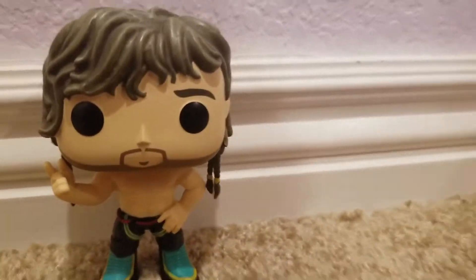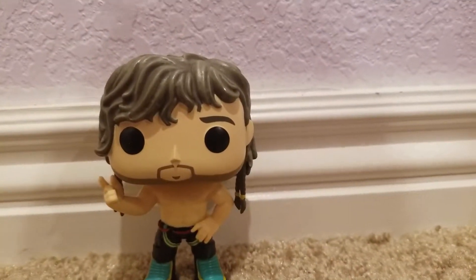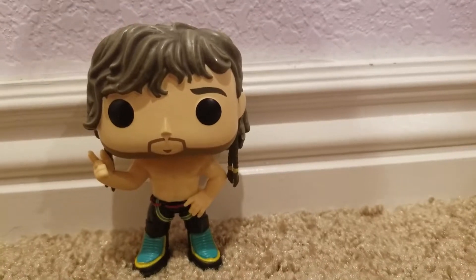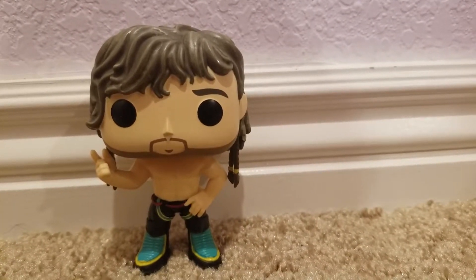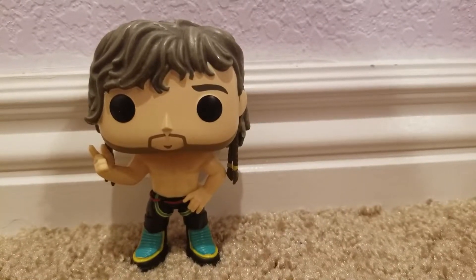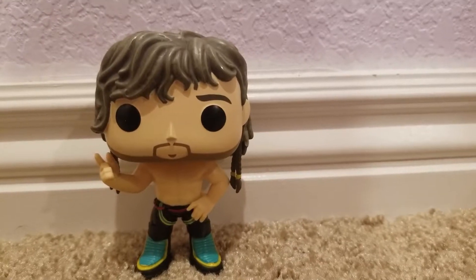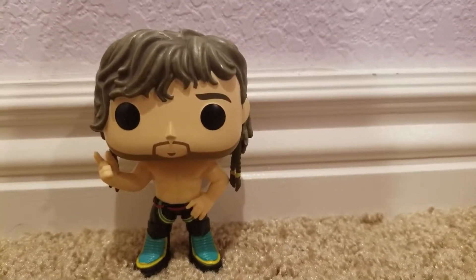Really excited that they finally got this one out — or I should say, I'm really excited I finally found this one. I've been looking for it for a while, so when I saw it on the shelf yesterday I was like, I must get that, because Kenny Omega's the best. Kenny Omega figure by Funko Pop — super cool and I highly recommend it.